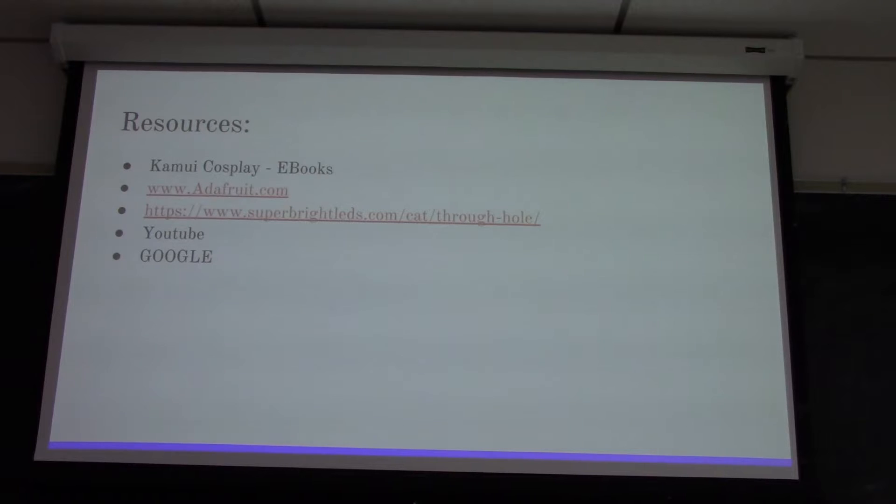YouTube is also a great place - a lot of people put up basic circuitry videos as well as actual cosplayers doing videos on how they put lights in their costumes. And Google: if you don't know how to do something, Google does. It may not be the most acceptable way of teaching you, but it knows. Use Google, or ask around - reference more videos, somebody will know what you need to do.